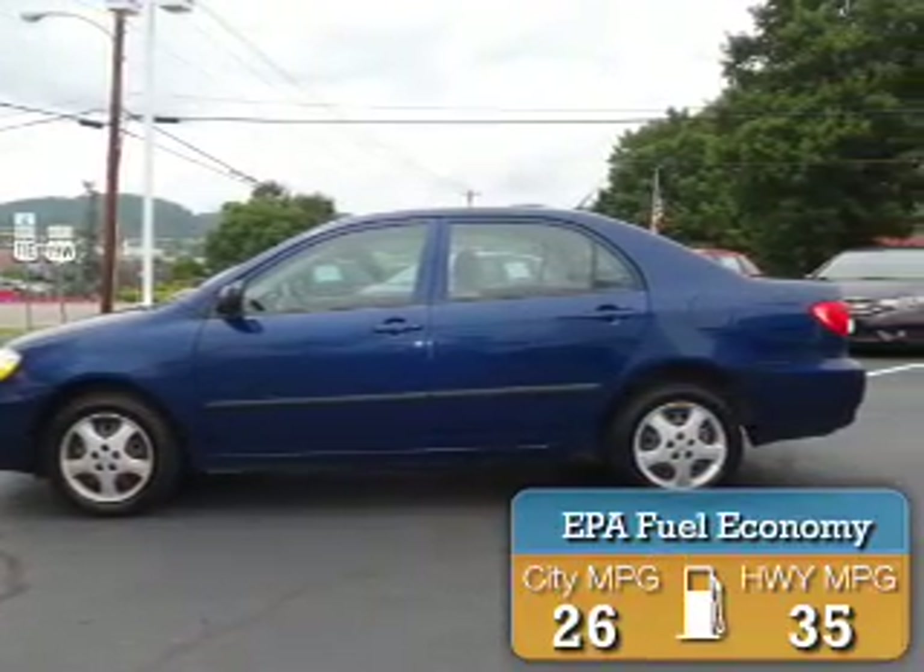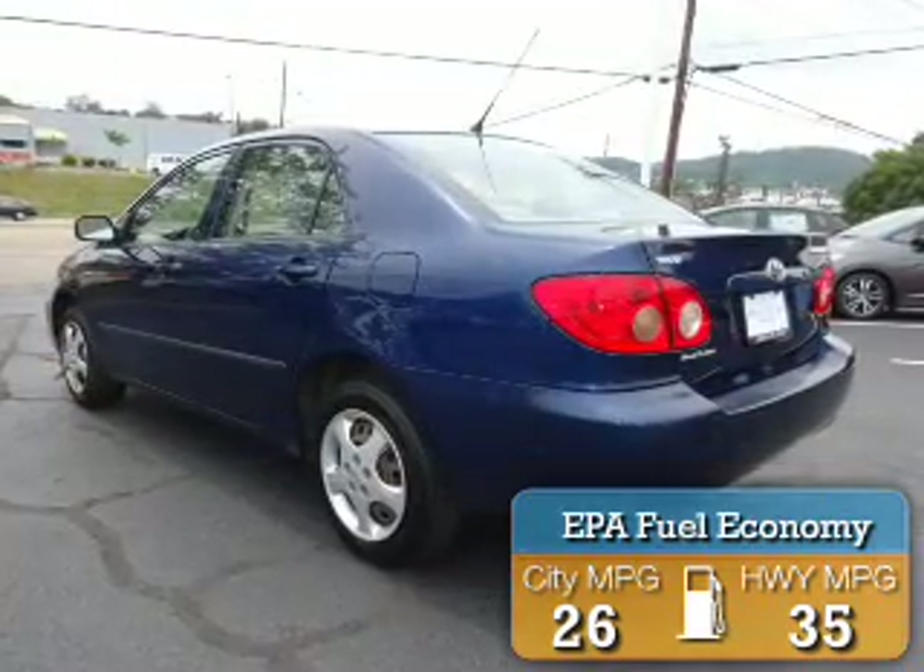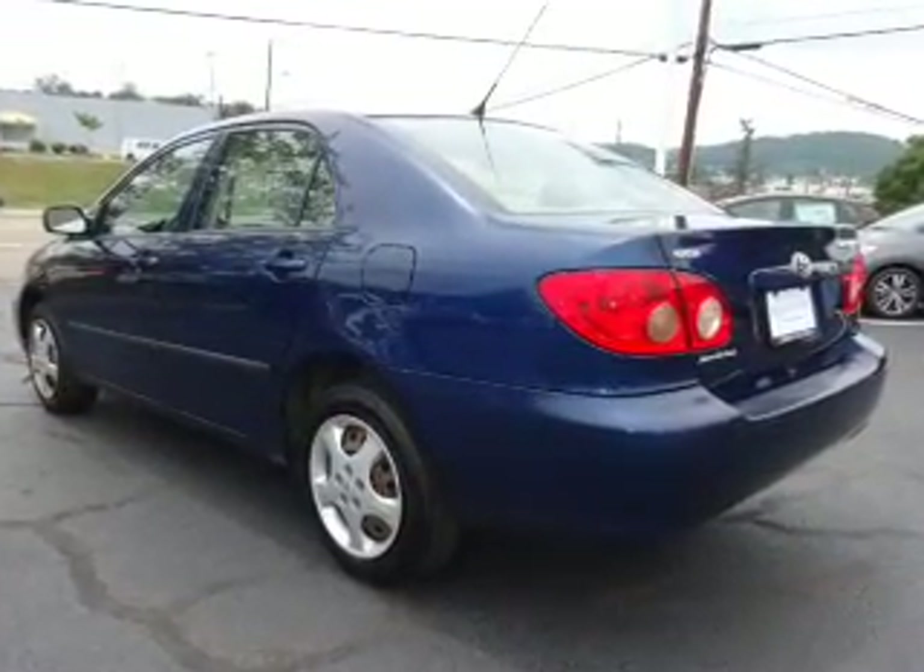Great fuel efficiency saves you money by requiring fewer trips to the gas station. The features include an electric trunk.